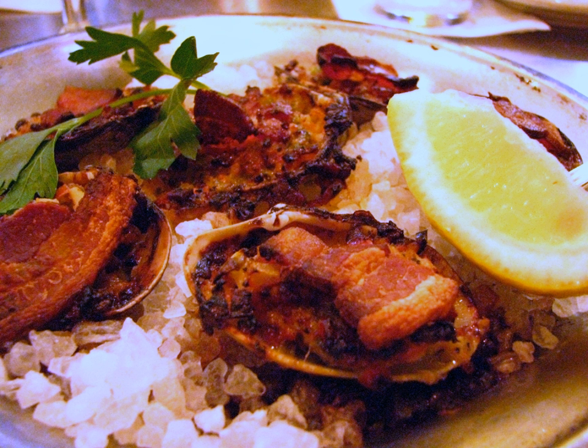According to legend, the recipe for clams casino was originally developed in 1917 at the Little Casino in Narragansett, Rhode Island, by a maître d'hôtel for a woman of means wanting something special for her guests. Good Housekeeping's Great American Classics attributes the dish to Mrs. Paran Stevens and maître d'hôtel Julius Keller. She named the dish after the hotel, and the popularity of the dish has since spread across the United States, including New Orleans where oysters are substituted for clams. Clams casino remains a very popular dish in Rhode Island, appearing on almost every menu.